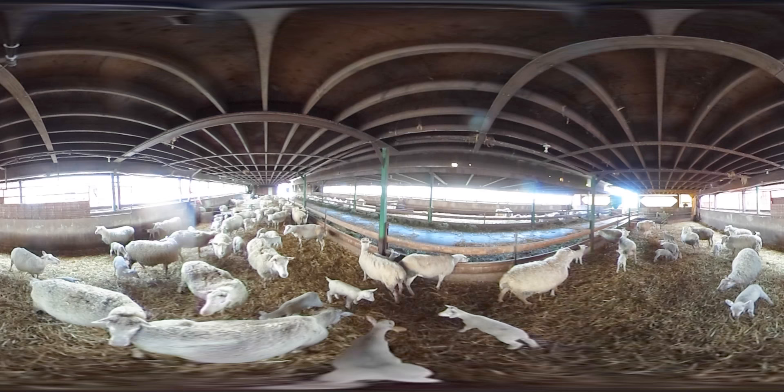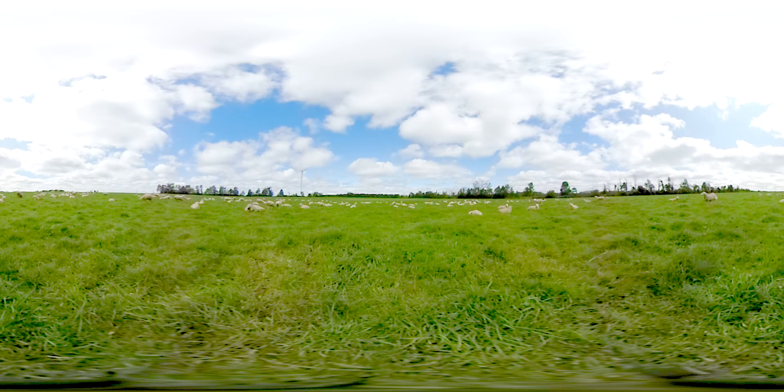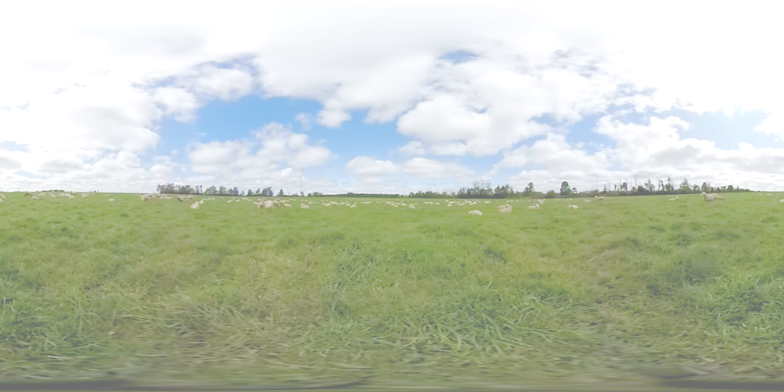Lambs will usually stay with their ewes until they are between 30 and 60 days old. After that, they are separated into groups by gender and fed a diet of grains and forages. Some of the lambs on Peter and Ellie's farm are used for breeding purposes — these animals are either kept for their own flock or sold to other sheep farmers. The remaining animals are raised until they reach a weight of around 110 pounds, when they're then sold for meat through an auction system.